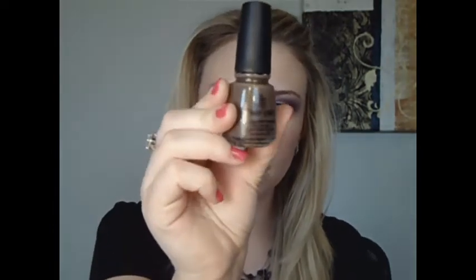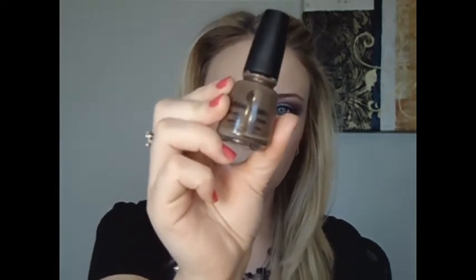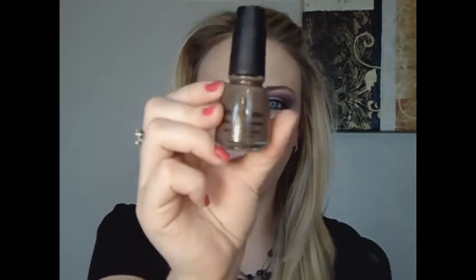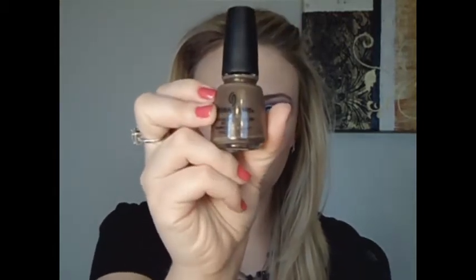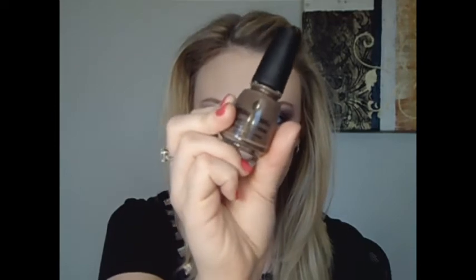The next one that is one of my favorites is the China Glaze, and this one is called Ingrid. It's number 935, and it's just this nice, dark, kind of charcoal color with some gold glitter. I guess that's the only way I can really explain it, but it's just gorgeous — it's really pretty on.